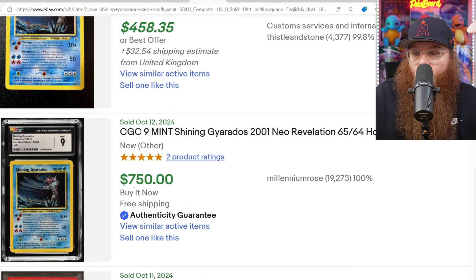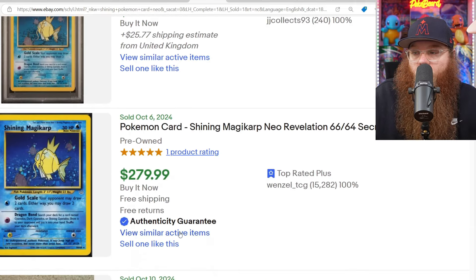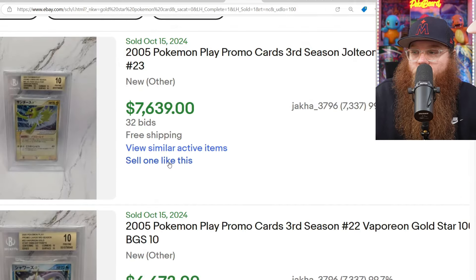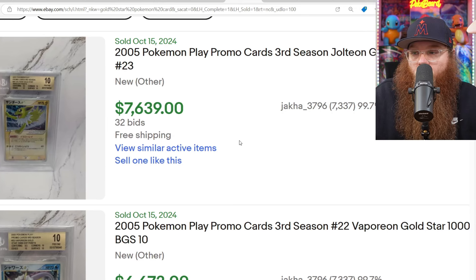And we're still only on October 12th. We got an Unlimited Shining Gyarados PSA 9 for $750. Unlimited PSA 7 Shiny Magikarp for $261 plus $25 in shipping. Next we are checking Gold Star cards — we got some new sales here for the Japanese ones in a Beckett 10, just the Gold Label, but still.